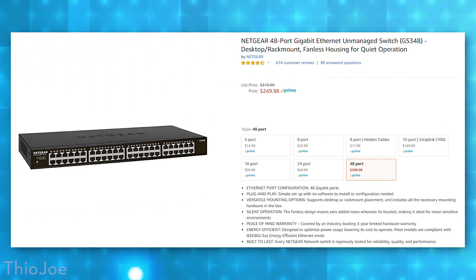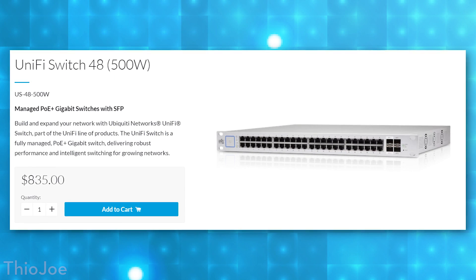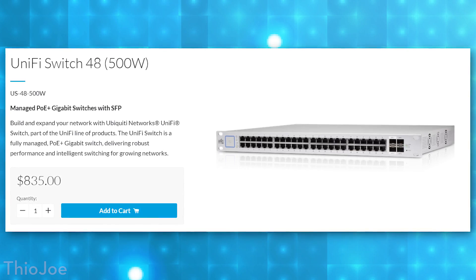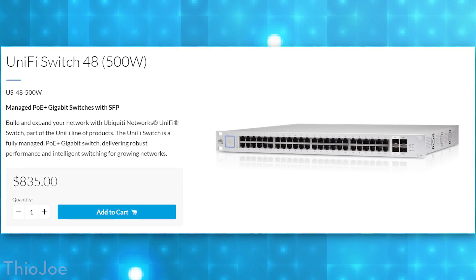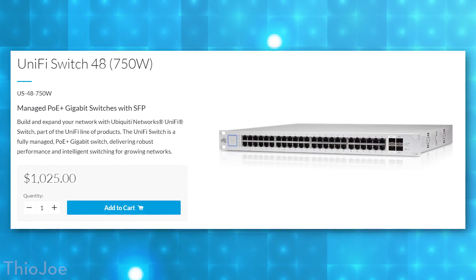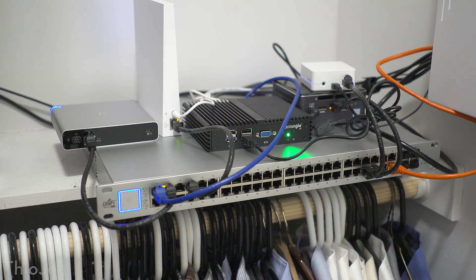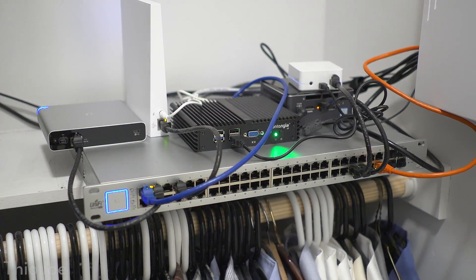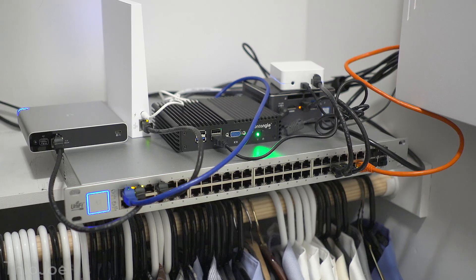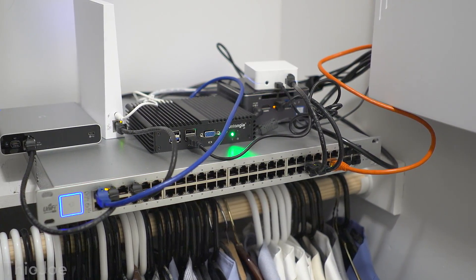For example, here's a 48-port switch from Netgear. It's Gigabit and it costs around $250. Whereas this is the one I actually have in my home - it's from UniFi, a different brand, but it also has 48 ports and costs around $800. And that's not even the most expensive model, because there's one that costs over $1,000 even though it looks exactly the same.